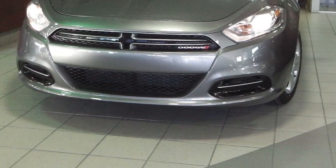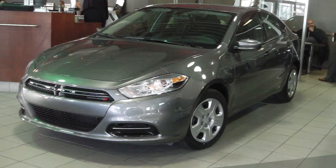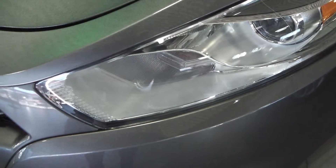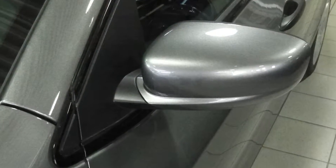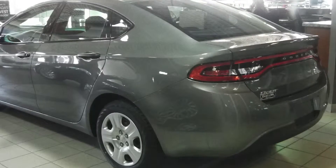This 2013 Dodge Dart SE comes equipped with a 2-liter engine, bifunction halogen projector headlamps, powered side mirrors, 16-inch steel wheels, and a gray exterior.